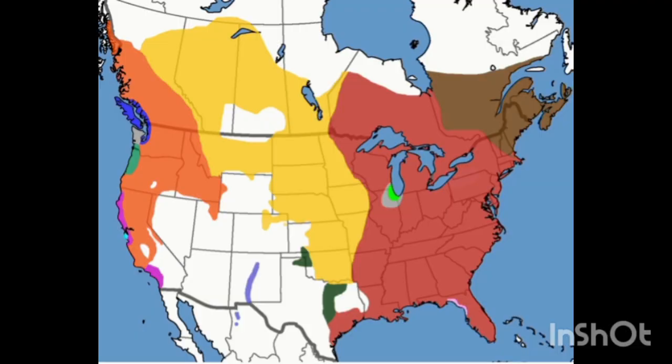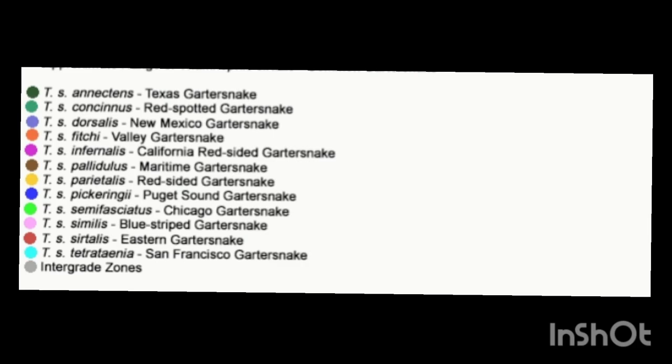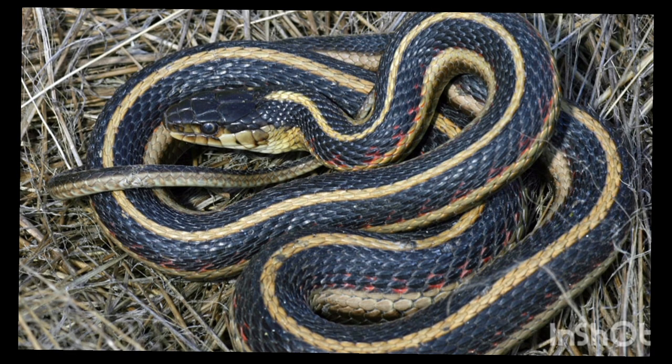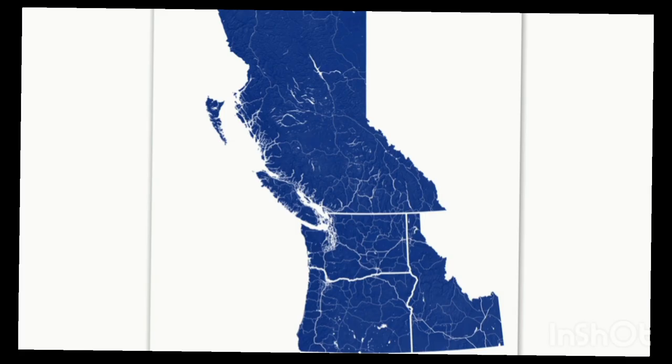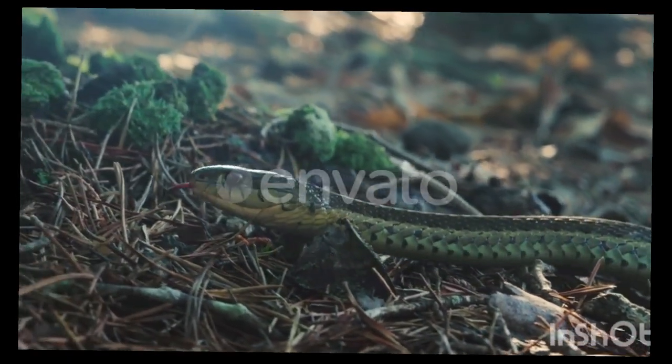Garter snakes are a genus that consists of 35 species found throughout North America. They have adapted to nearly all environments in their ranges, spanning from southern Alaska to Mexico. One species, the common garter snake, has about 13 subspecies spread across North America — an incredible number. In the Pacific Northwest, garter snakes are a common sight and possibly one of the most common reptiles in the area.